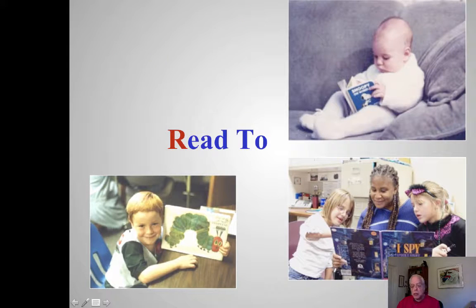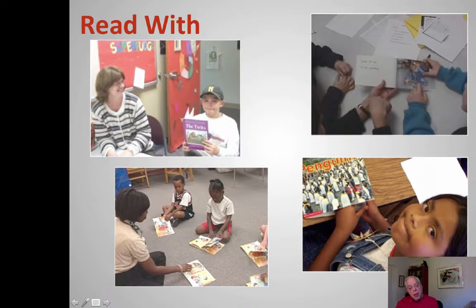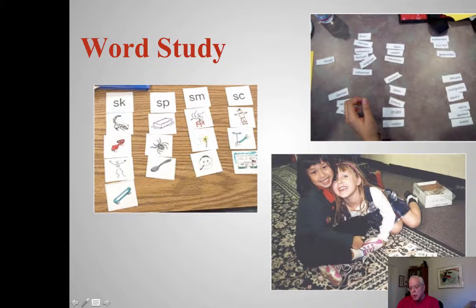We read to our children, starting at an early age. This is a second grade classroom. We read with our children — I've worked in reading centers as a university professor for many years. We write with our students. We talk with our students. And word study activities include picture sorts and word sorts, like this picture sort on the floor.